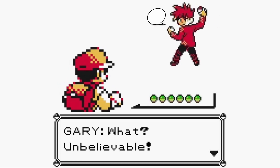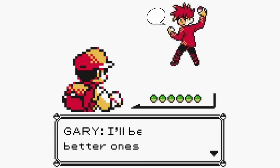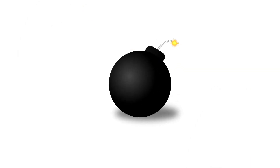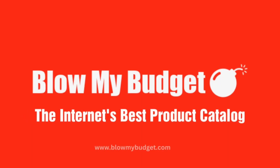What? Unbelievable! So the wrong Pokémon gifts! I'll be back with better ones next time! Smell ya later! Like and subscribe for Gary's Picks in part 2. Visit BlowMyBudget.com for more amazing Pokémon gifts.